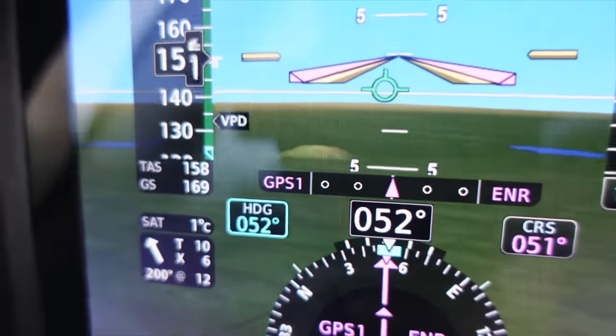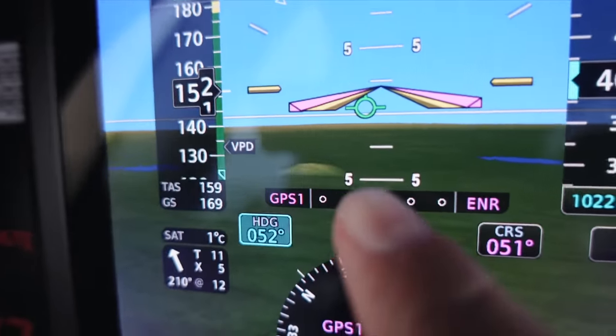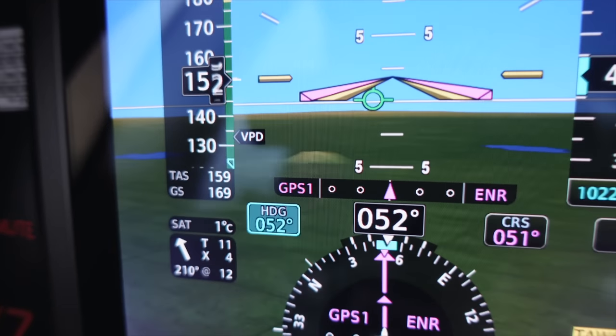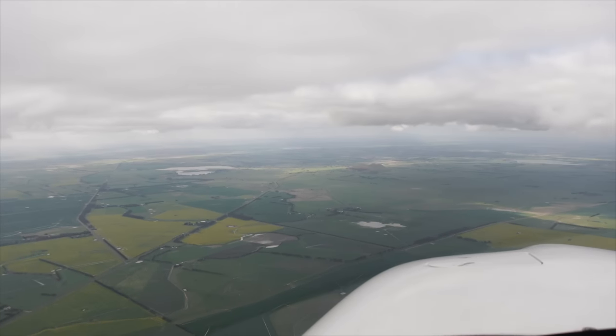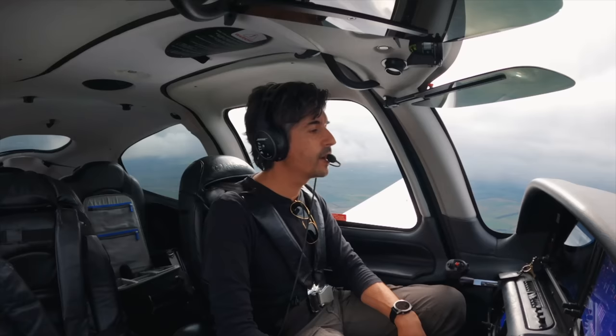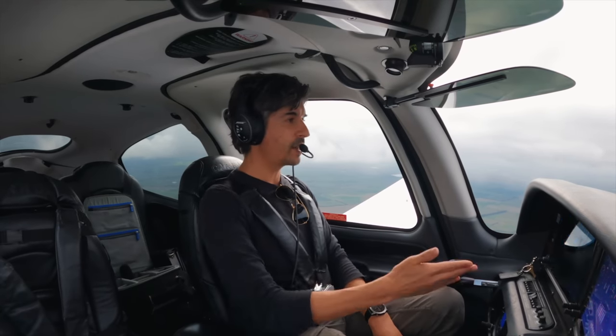A quick shout out to Synthetic Vision. Just see above where it says GPS — see that tiny little hill? It's that tiny little hill in the distance. I've never had Synthetic Vision on my aircraft before — that's brilliant. If ever I need to look out for tiny little hills, now I know where to look.